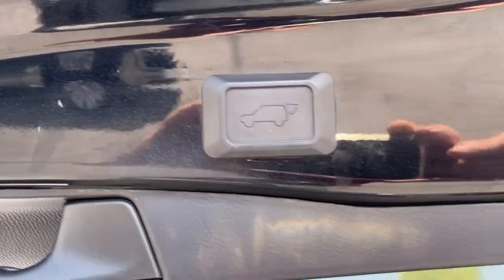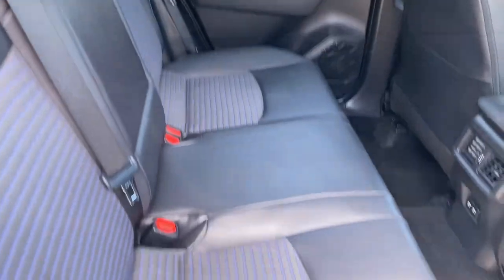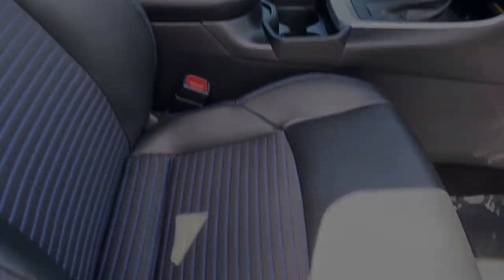Innovative efficiency meets refined sophistication in this striking RAV4 Hybrid. Come and see for yourself when you take it for a spin.